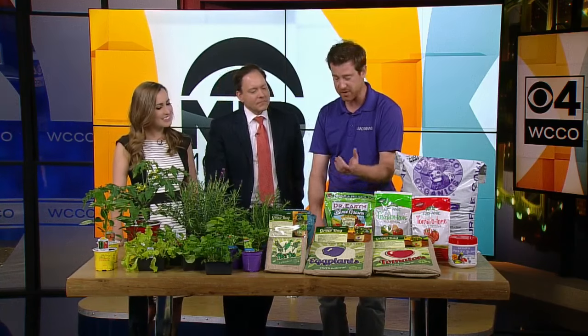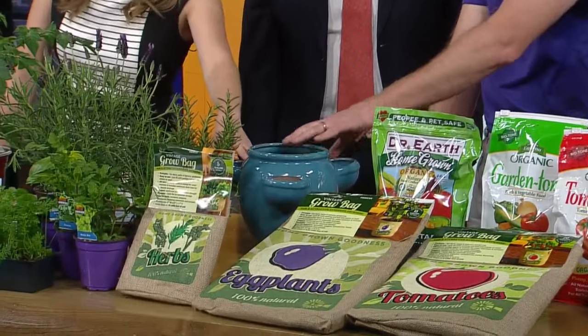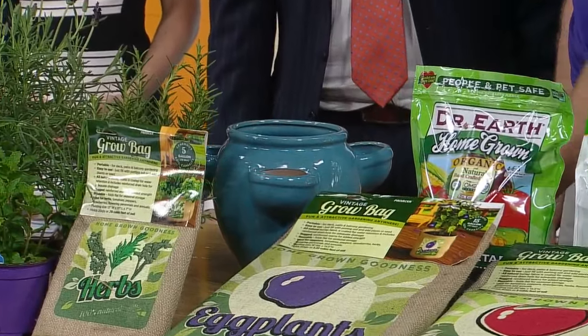There are lots of great small space options — these grow bags, herb and strawberry pots. They are very nice. So if you don't have yard space but you have a sunny deck or balcony, this may be a good option for you.